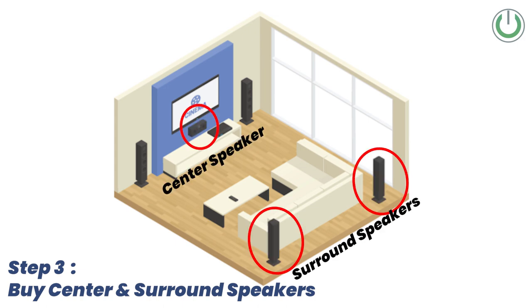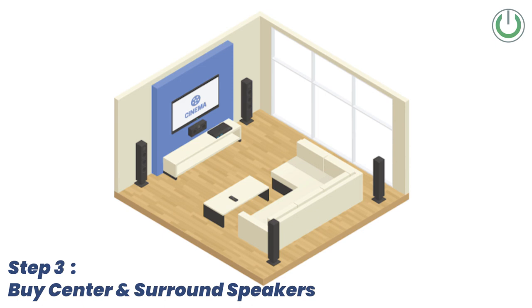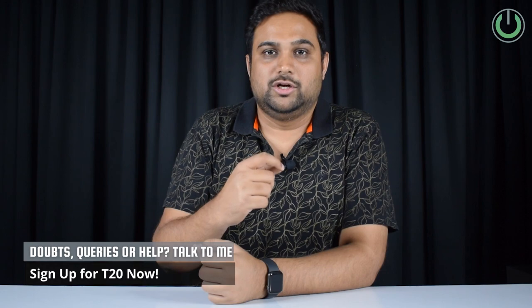The second step is to add your center speaker and surround speakers, giving you five speakers in your home theater. Many people just add the center speaker and call it a three-channel system, but we don't recommend that — you need to also add surround speakers. Jumping from two-channel to five-channel is wiser than stopping at a three-channel setup.